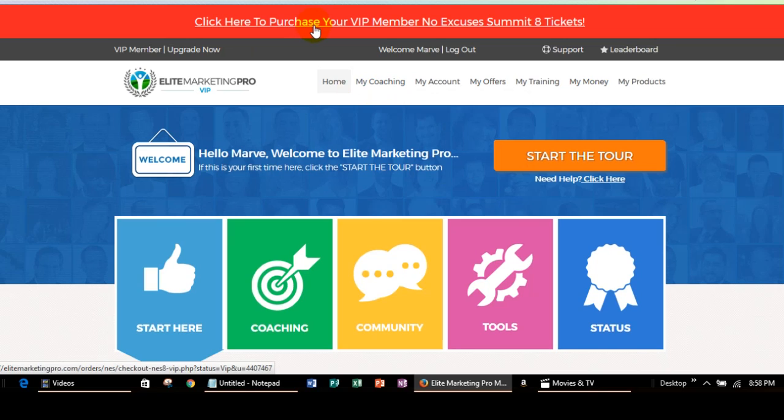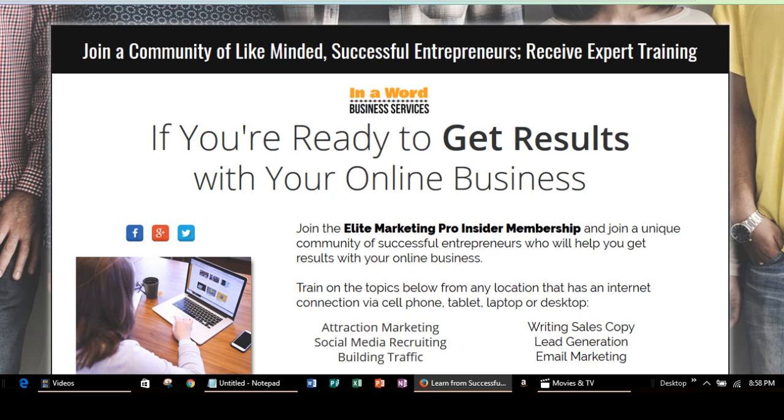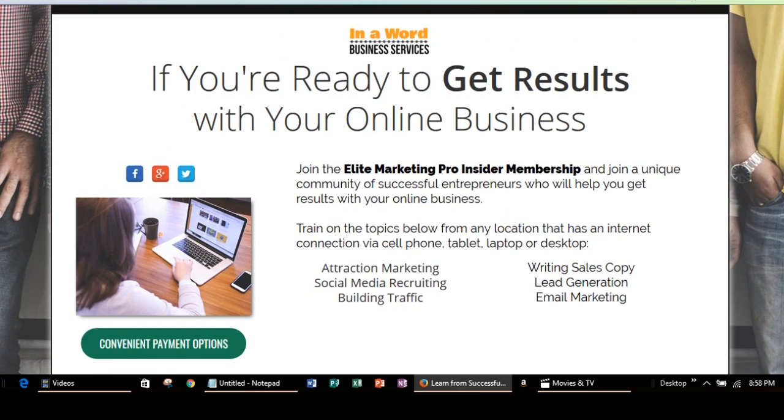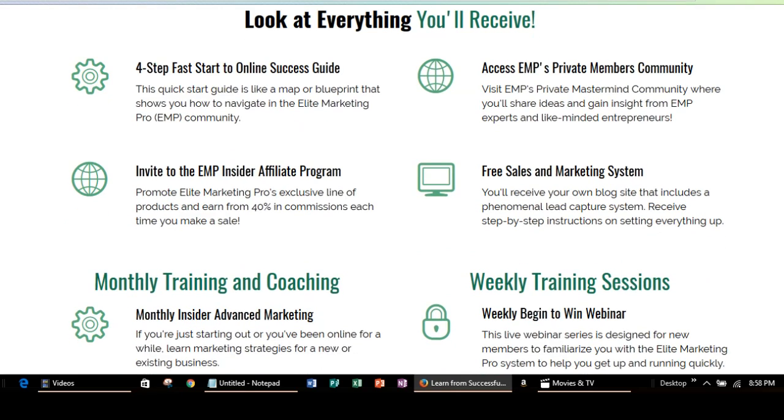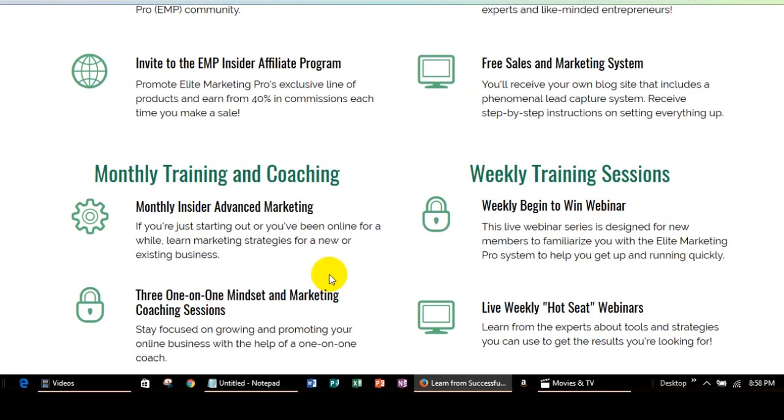Drop me a line and I'll be glad to give you any information. But the main thing that I wanted to go over was the Elite Marketing Pro Insider Membership — because you're going to have access to all the training, the daily, weekly, and monthly training that I just talked about. You're also going to get the coaching, and that was the first thing that we went to — the coaching sessions.